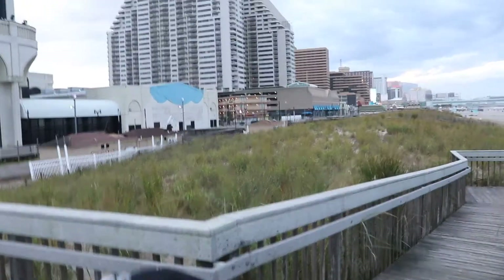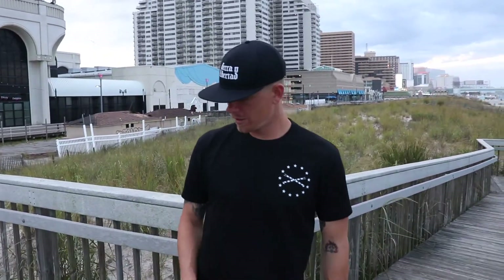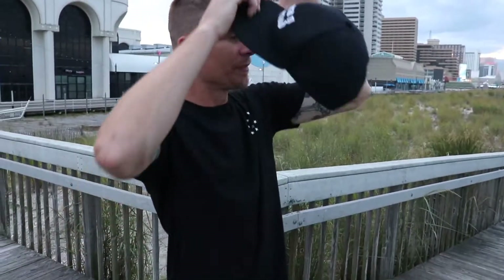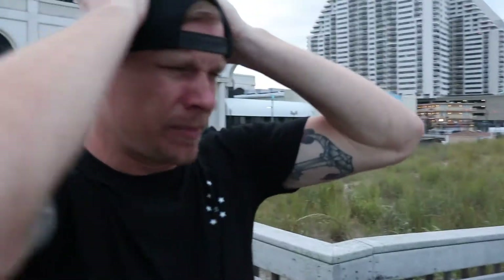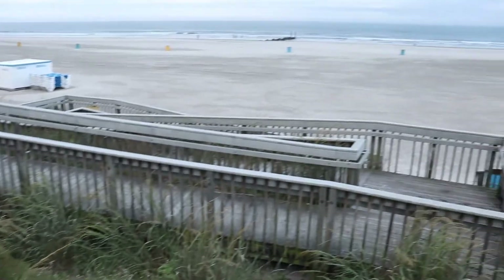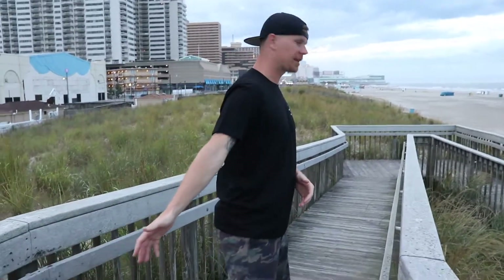We did a video on Kevin's channel — I'll link it below — about the Evolve board Bamboo alternating wheels versus the OneWheel, and we did some comparisons. We were standing at this spot taking pictures and we said, here's a great example of something that the OneWheel can do that the Evolve board could never do. Check this out.